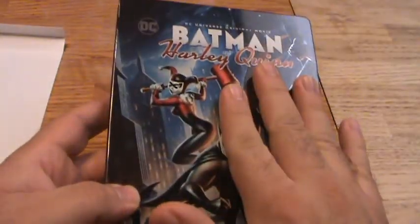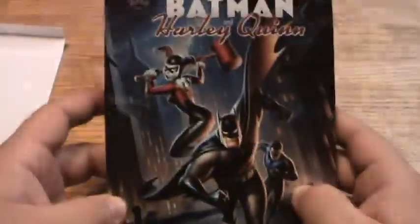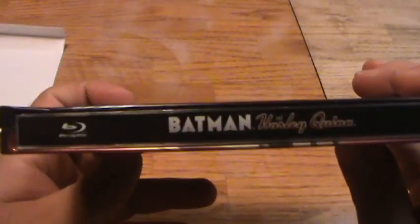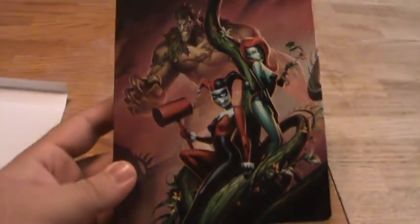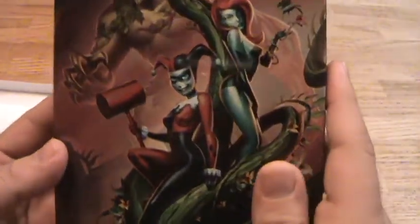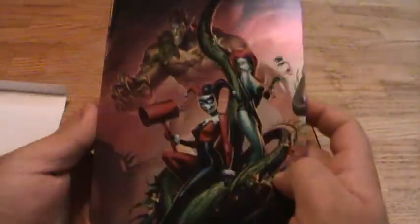So we got a gloss finish, which I always prefer. Nice glossy steelbook. Let's take a look at the back art, which I've never seen before, so this is going to be a surprise. Another great piece of artwork there on the back. I love that Harley Quinn and Poison Ivy — they really always knock it out of the park with the artwork on these steelbooks, so there's another notch in their belt.